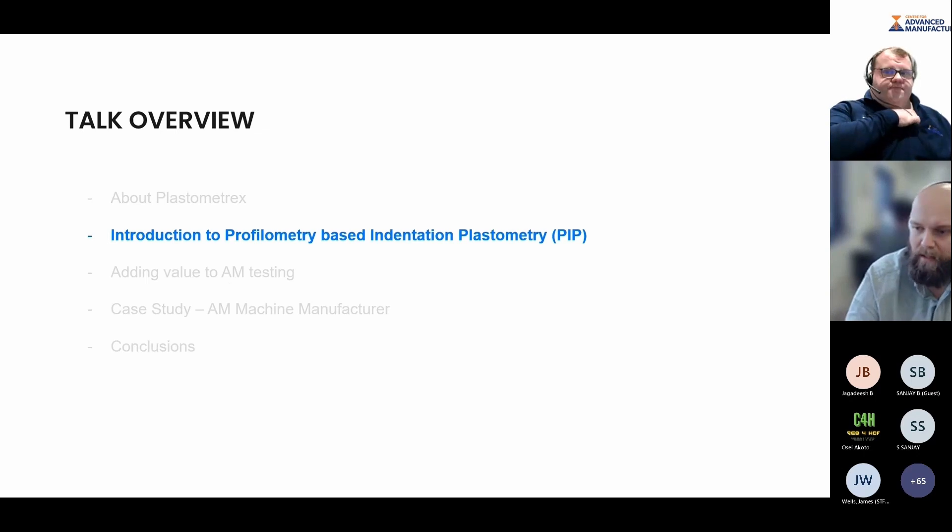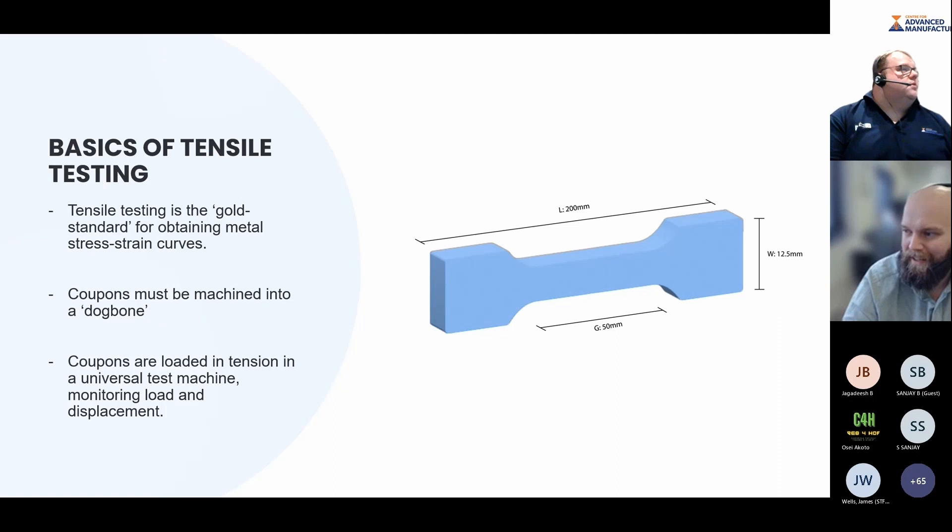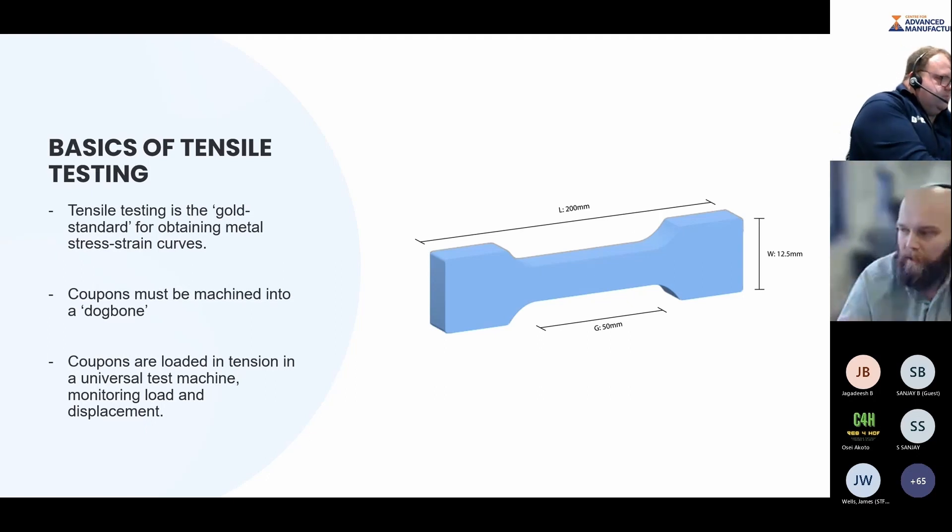Before introducing the scientific basis of the method, I wanted to touch on the basics of tensile testing, because our method is designed to predict yield strength and UTS — we're always judged against what you might call the gold standard for mechanical testing: the tensile test. A very schematic image of a dog bone sample — typically that would require machining using CNC, whether on a lathe or mill. Even if you've printed it in near net shape, we often prefer to machine the surfaces to reduce surface roughness before testing.